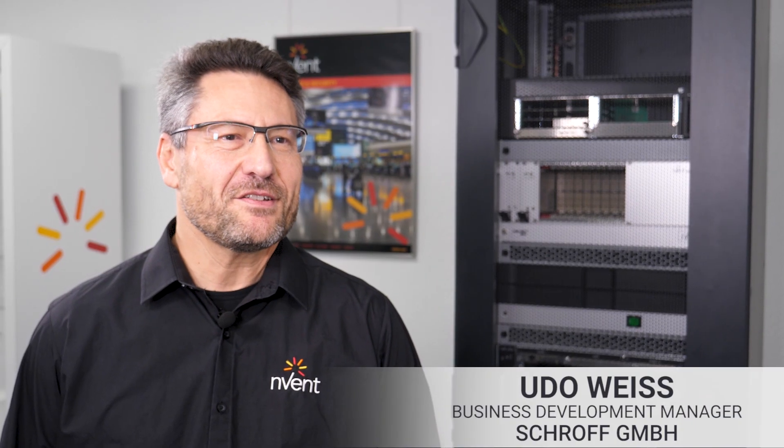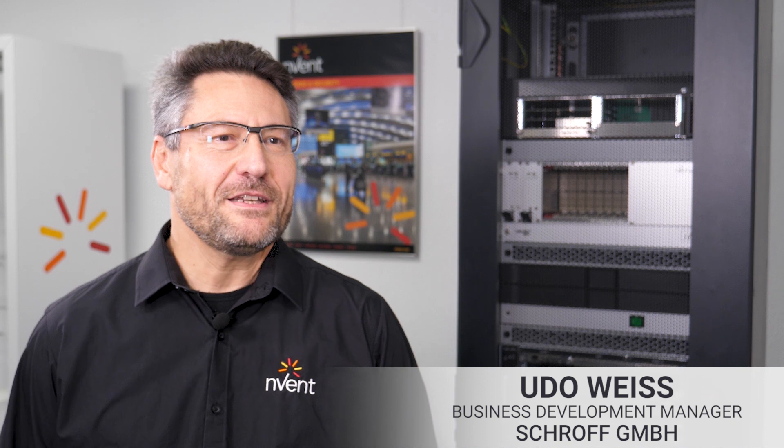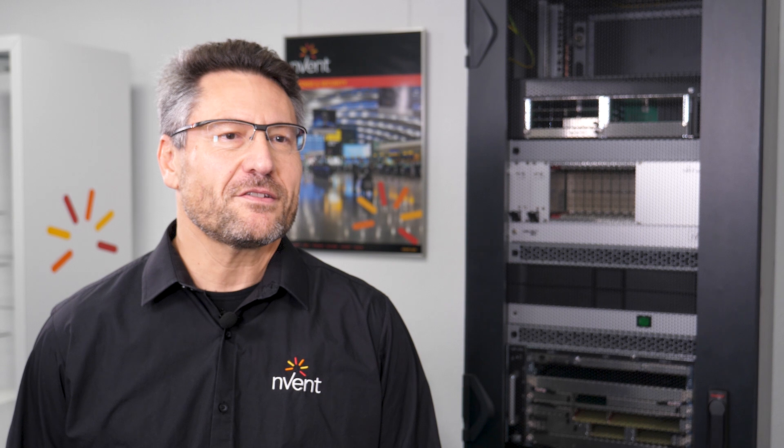Hello, I am Udo Weiss, Business Development Manager. We'll explain why comprehensive consultation in the early stages of your project makes a difference to successfully protect your embedded electronics.